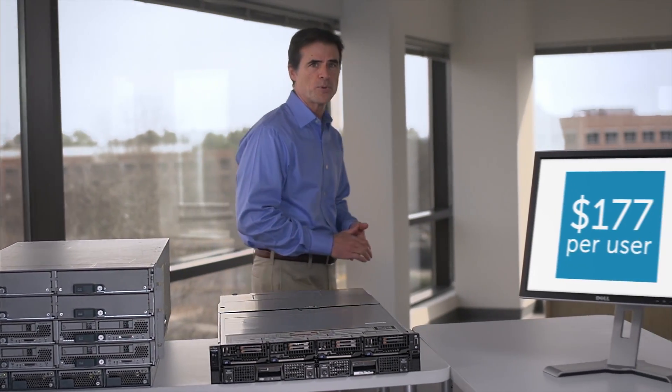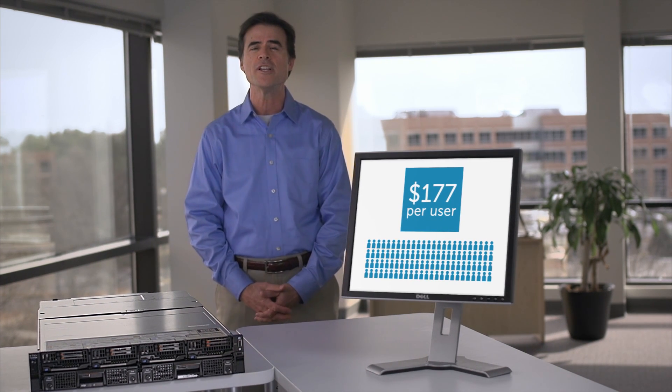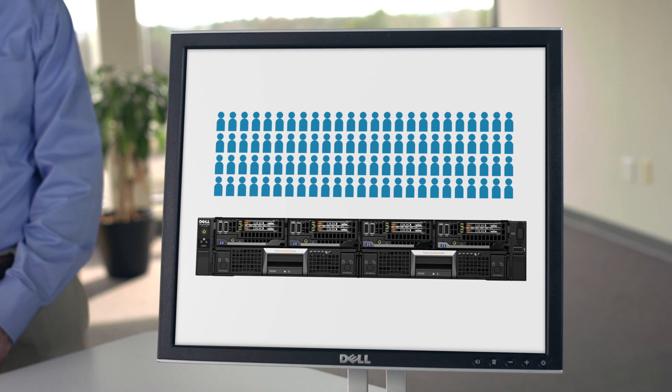At only $177 per user, the added performance, capacity, and converged infrastructure design within Dell's innovative FX2 architecture offers you freedom to add users as your company grows.